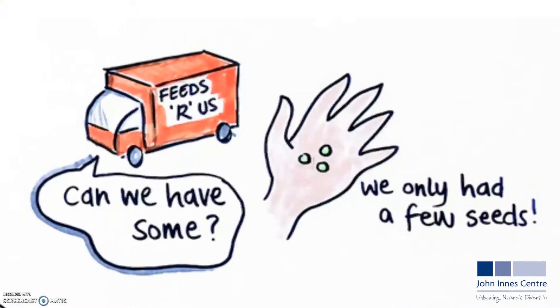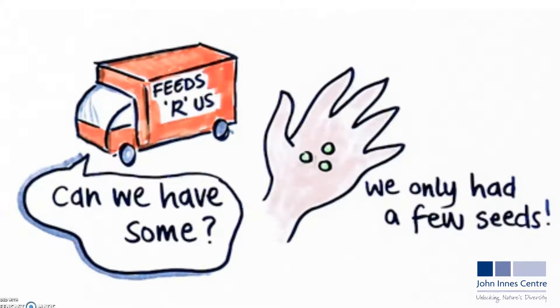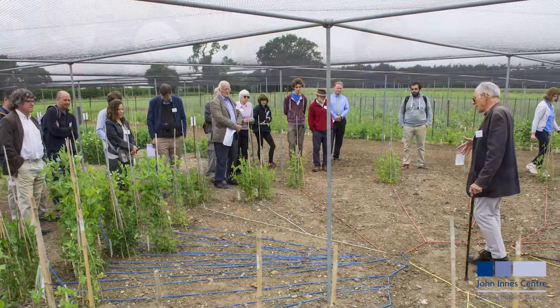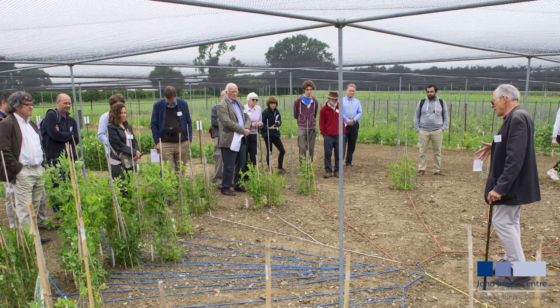The discovery of the rare wild pea — the super pea — has sparked a lot of interest from breeders. This demonstrates how fundamental research findings can contribute to crop improvement.